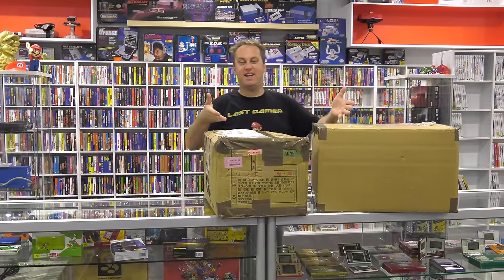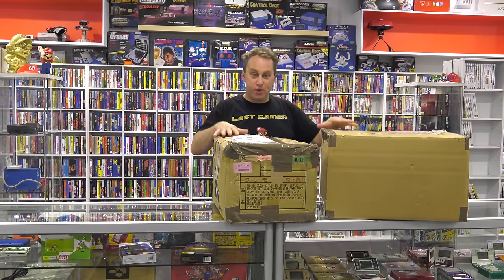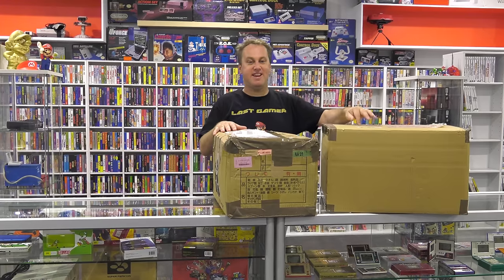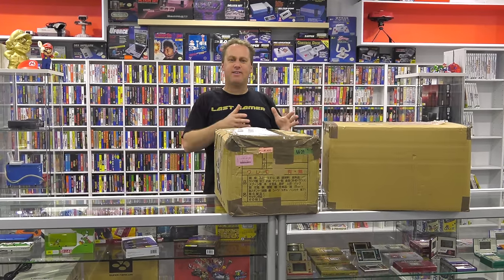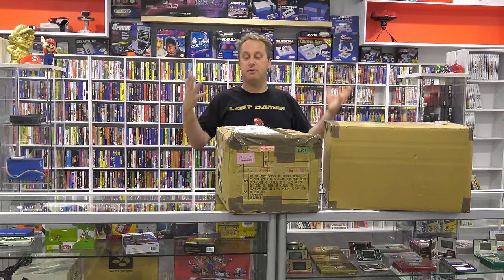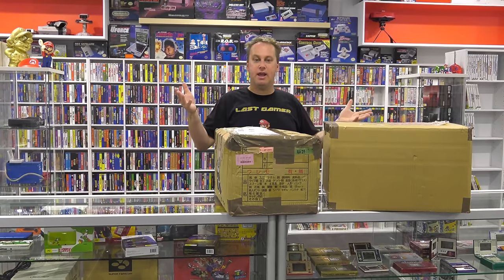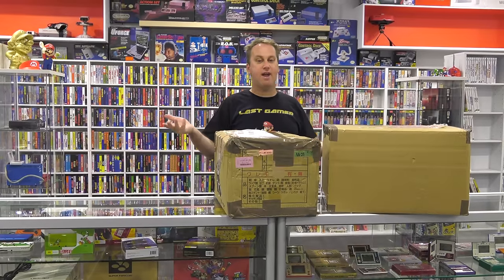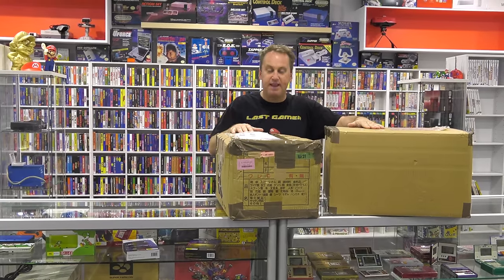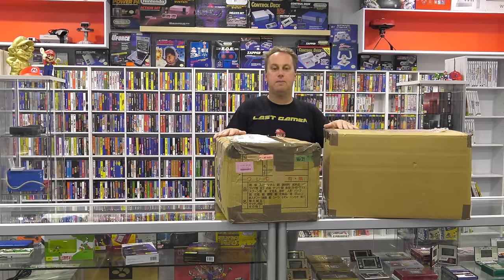Does this look familiar? I'm actually ready to shoot another 'What's in the Box Japan' — two boxes this time. I get asked a lot: don't you know what's in the box? But I have my friend Simon who has my inventory and he sends me what I don't have. And yes, I do pay for it myself. So I'm going to be filming probably tomorrow for 'What's in the Box Japan'.